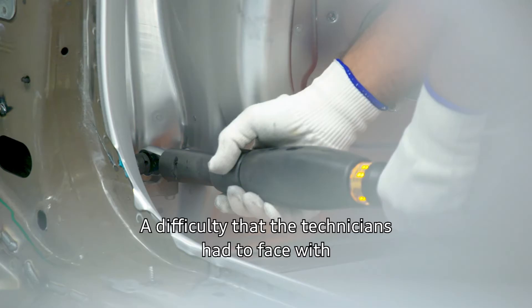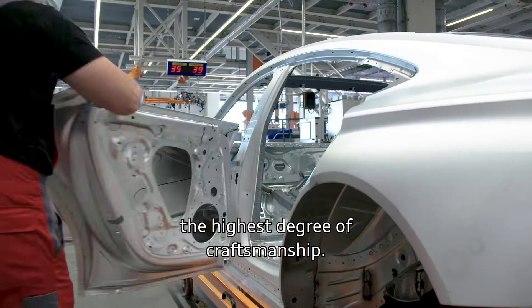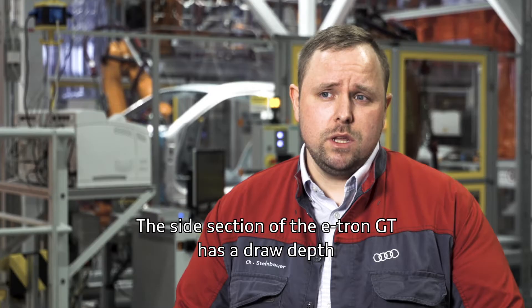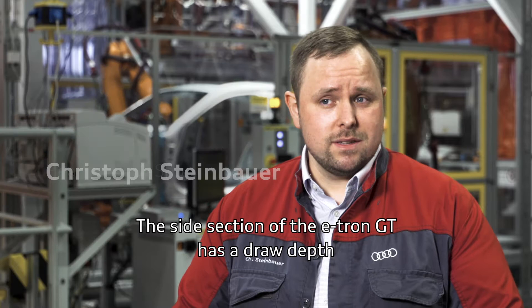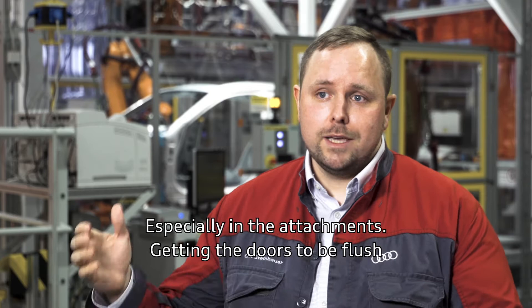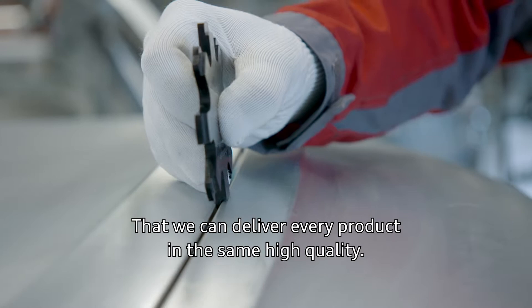A difficulty that the technicians had to face with the highest degree of craftsmanship. The side section of the e-tron GT has a draw depth of 350 millimeters — that is unique at Audi. Combining that with the high quality standards we have for all our products is where craftsmanship helps us, especially in the attachments: getting the doors to be flush with the side section with the appropriate gap, so that we can deliver every product in the same high quality.